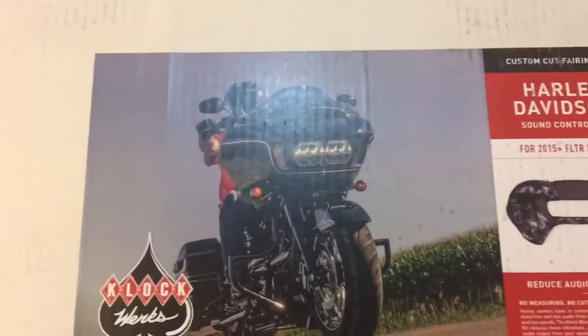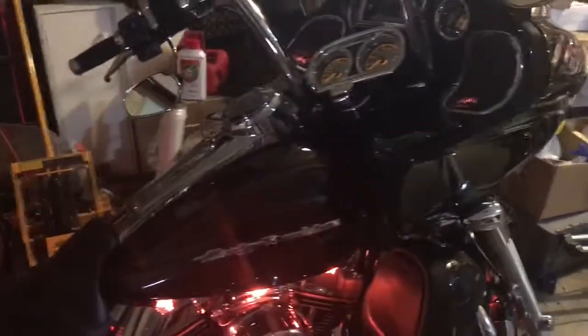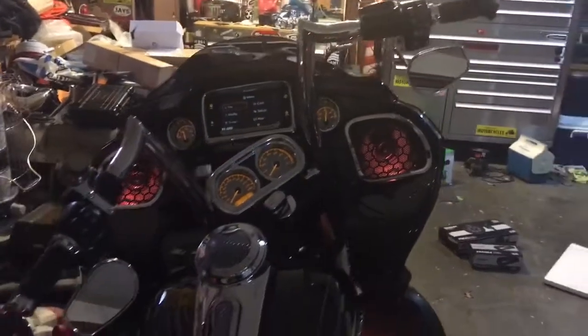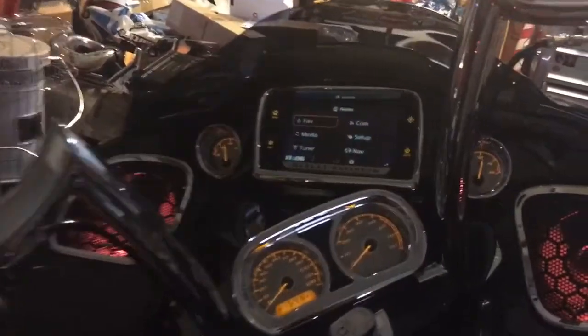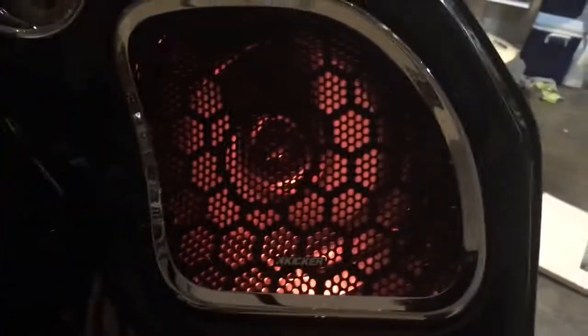So it's a drastic improvement from what the factory had. As far as the motorcycle is concerned, everything on the motorcycle looks completely factory. There's no indication that we've done anything extra. When I had the fairing apart, I went ahead and put some LED accent lighting in behind the speaker grills. If you turn it off, it just looks like the factory speaker.